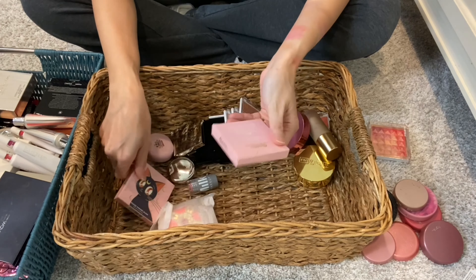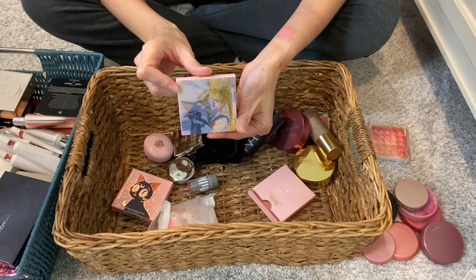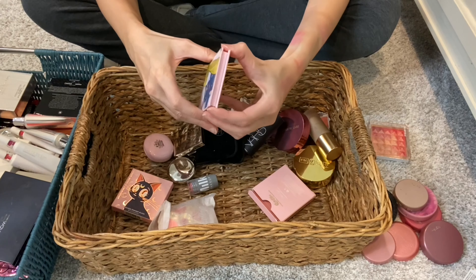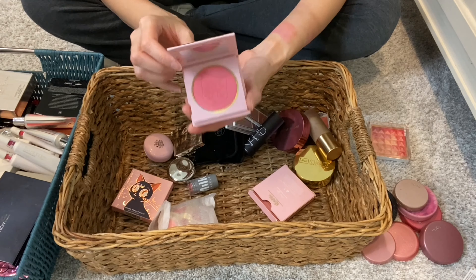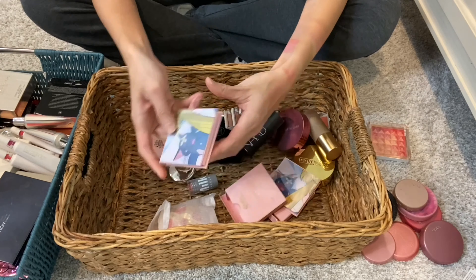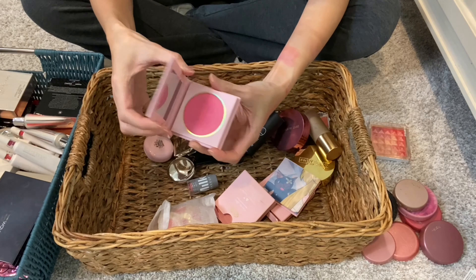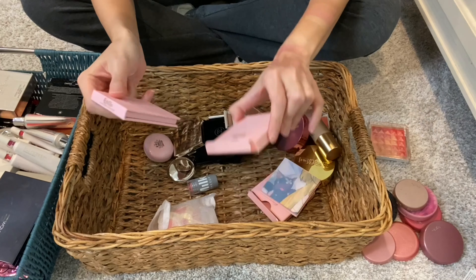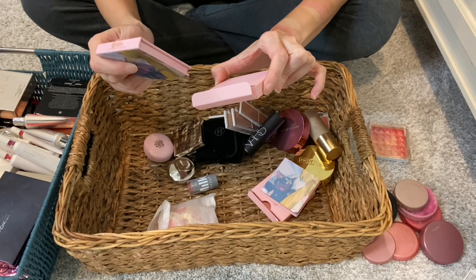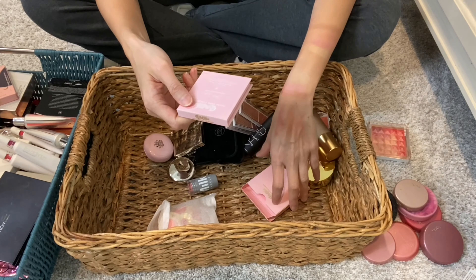Keeping these two for sure — these are the Sailor Moon blushes. So cute. This one has some glitter shimmer to it and I think this one's matte. The two shades are Moon and Cat's Eye.